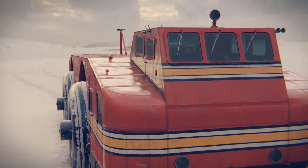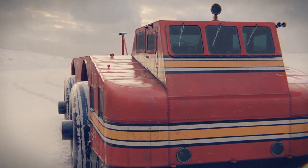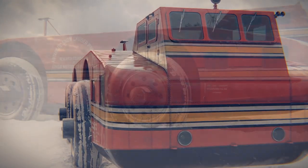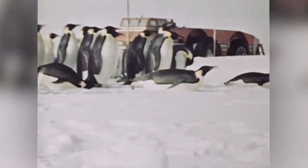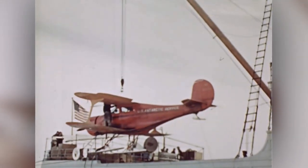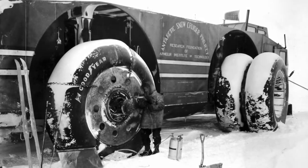After several failed attempts to free the Snow Cruiser, the expedition team was forced to abandon it and return to the United States. The vehicle remained buried in the ice for decades, until it was rediscovered in the 1950s. By that point it was largely in ruins, with many of its parts corroded and damaged beyond repair.